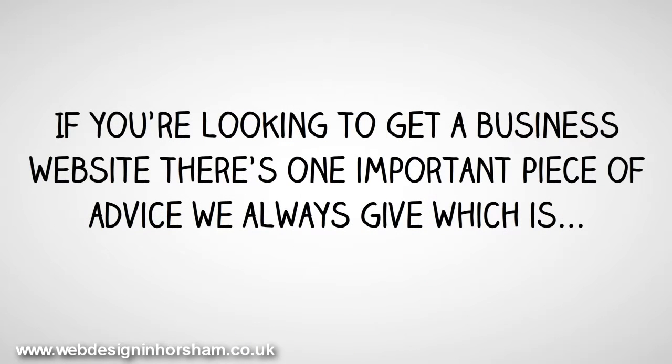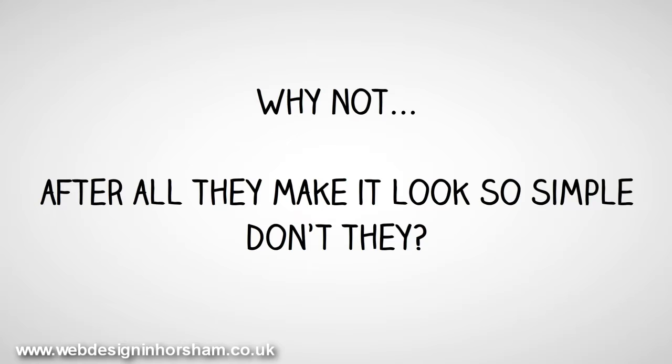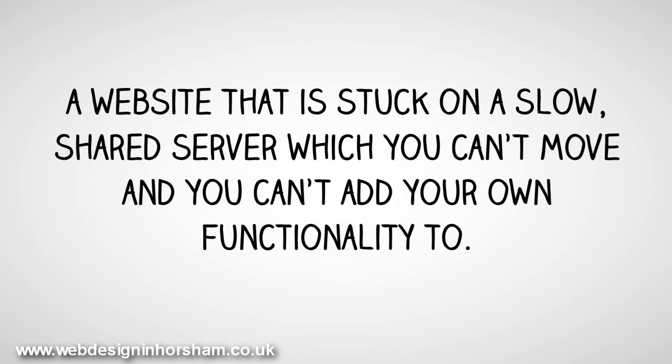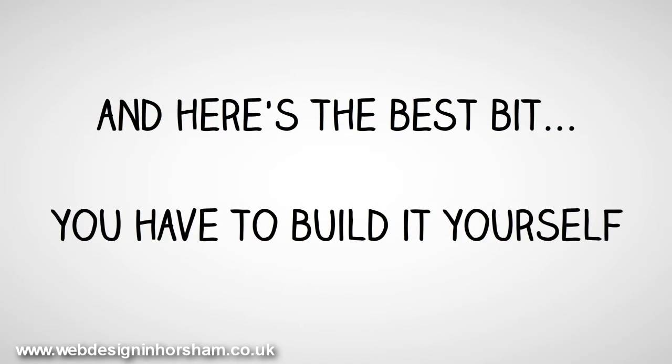If you're looking to get a business website, there's one important piece of advice we always give: don't listen to the likes of GoDaddy, 1&1 or 123reg when they say it's easy to build your own website with them. What you actually get is a choice of templates that thousands of other people have already used, professionally written text that has been recycled and used hundreds of times elsewhere, and a website stuck on a slow shared server which you can't move and can't add functionality to. In short, a website that's just like everyone else's, that can't be moved or improved, is slow for people to use — and you have to build it yourself.